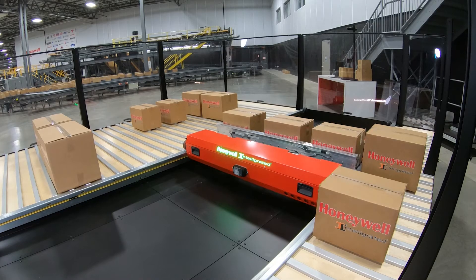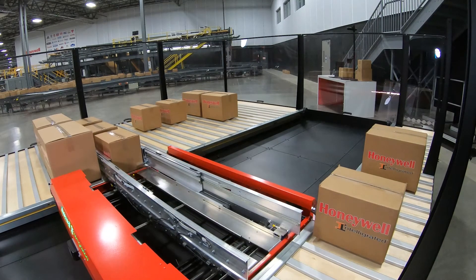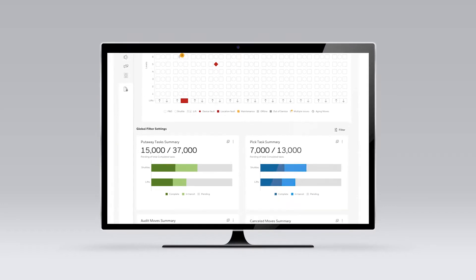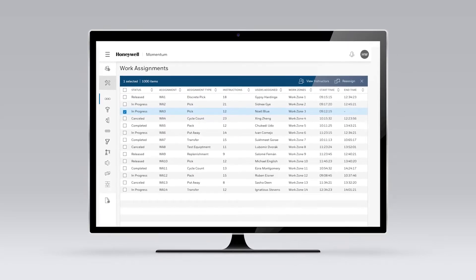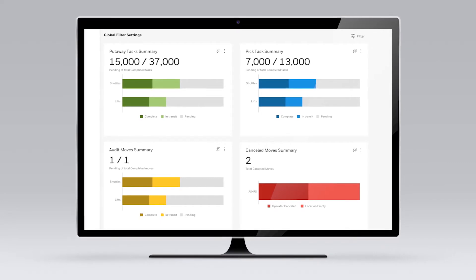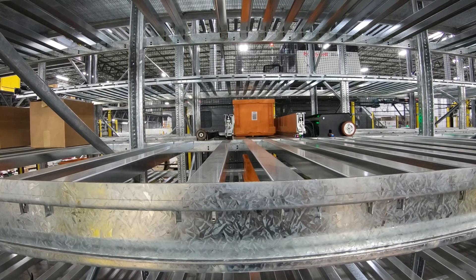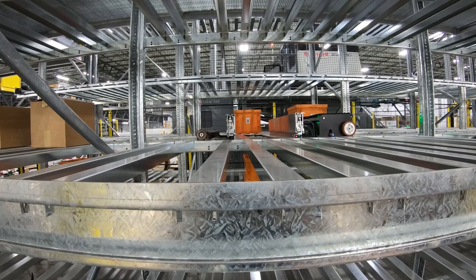Momentum simplifies the complexities of ASRS operation with an intuitive user interface and dashboards that offer a clean, user-friendly experience for a variety of warehouse personas and operators. The main ASRS dashboard reflects your specific hardware setup and provides an overview of all system-related data — including a snapshot of work assignments, key performance indicators or KPIs, device statuses, system faults, and stalled work. Momentum empowers organizations to run their ASRS operation more effectively, address issues quickly, and reduce training time for all worker skill levels.